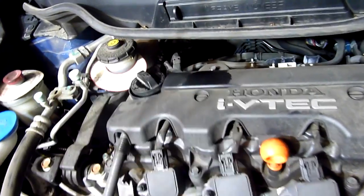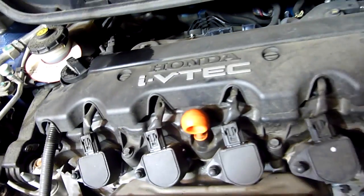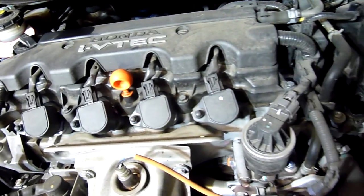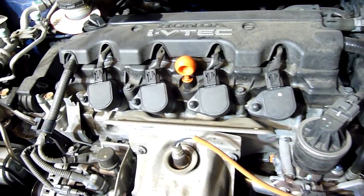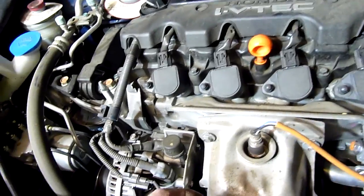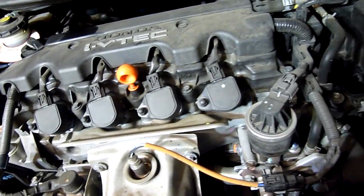Everything else looks all right. There's something coming out from under — I'll have a look at it. The service we're supposed to get is about $500 or more and they do the valve clearance check and everything. I can't do that but I can at least keep it happy with some good oil, a new filter, and new air cleaner.